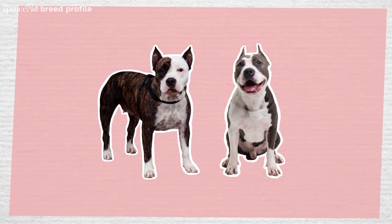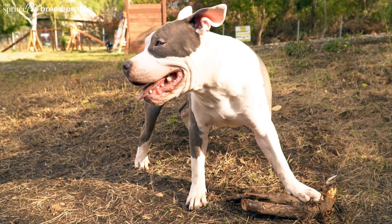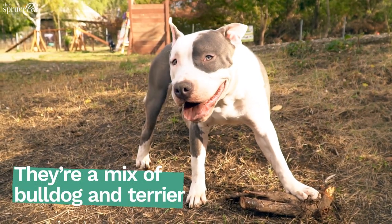Although often mistaken for an American Pit Bull Terrier, the American Staffordshire Terrier follows a stricter size range as outlined by the American Kennel Club. This courageous dog is known to be stoic in the face of pain.